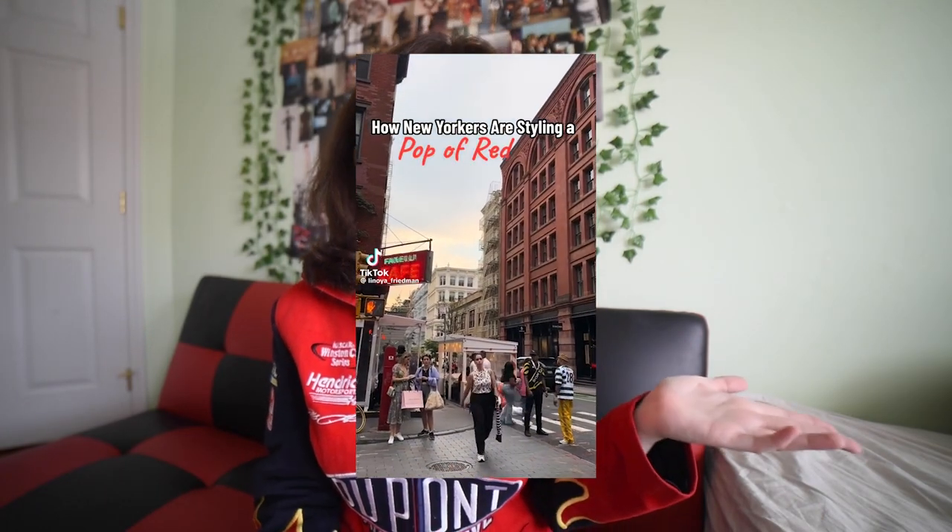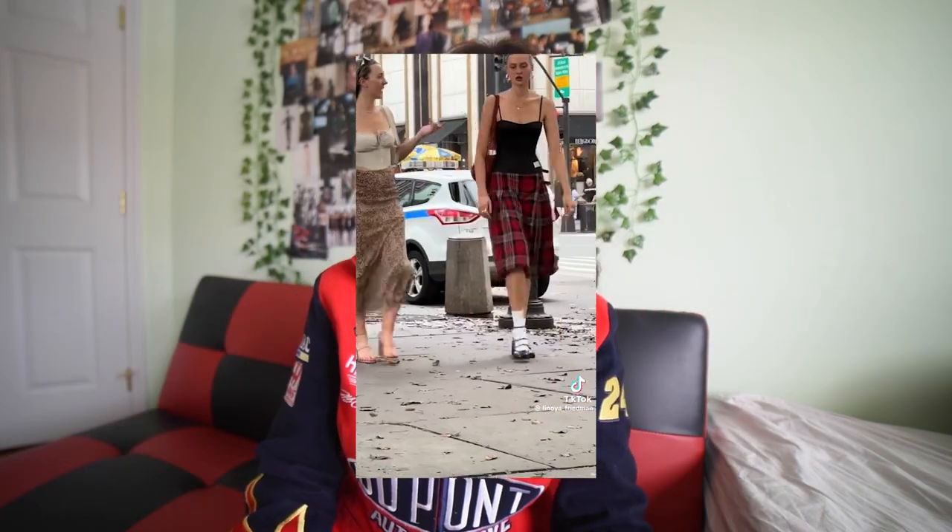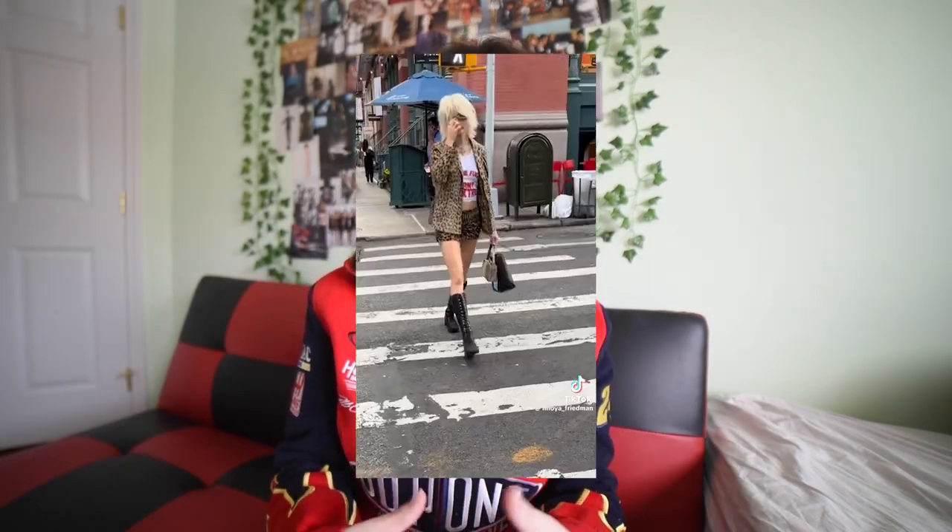The first trend I'm going to be talking about is the color red. I first noticed that people were using red as intentionally as they are right now through a Vogue article where they analyzed street style and the styling of a pop of red, and then I've been seeing that a lot. This TikTok, for example, is New Yorkers wearing a pop of red. It's so easy to make an outfit really exciting just with that little color because it's the most striking color — the one that stands out the most rather than complements and blends.